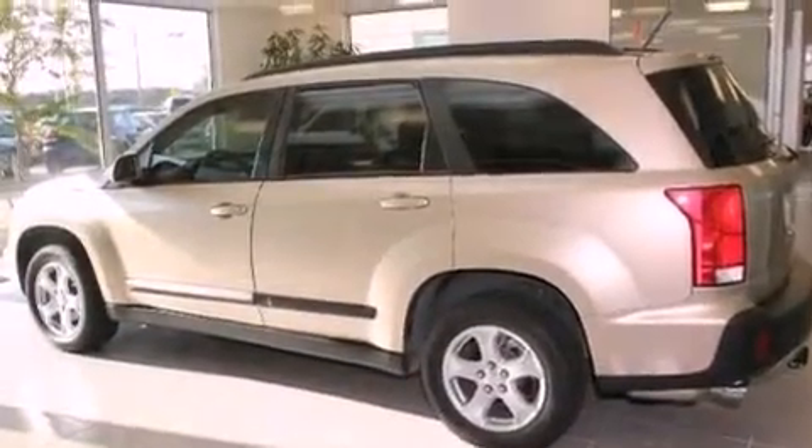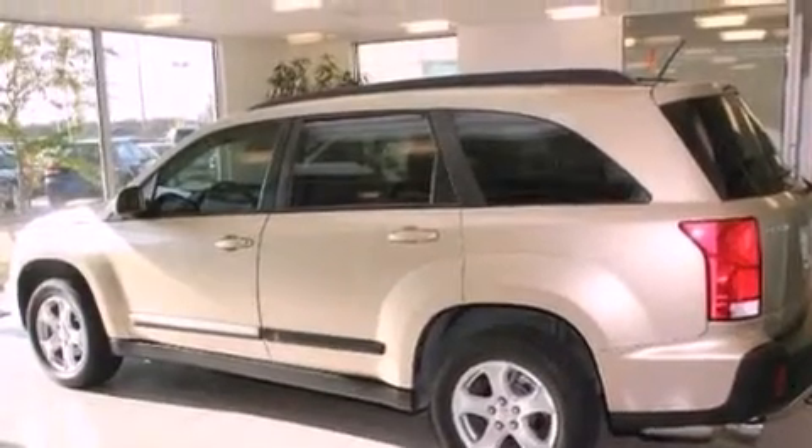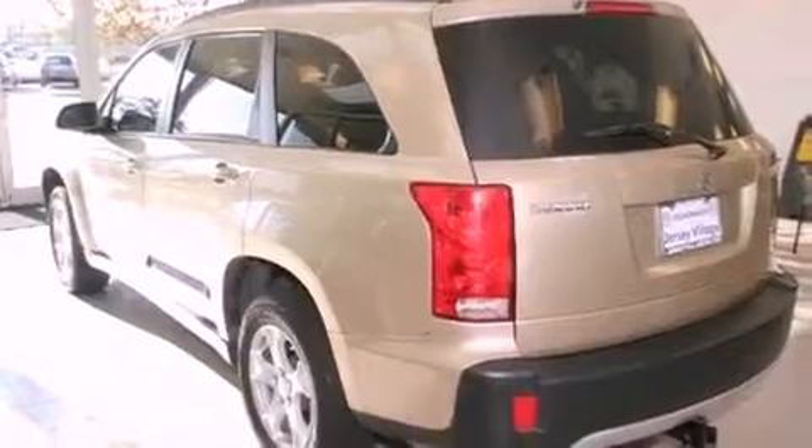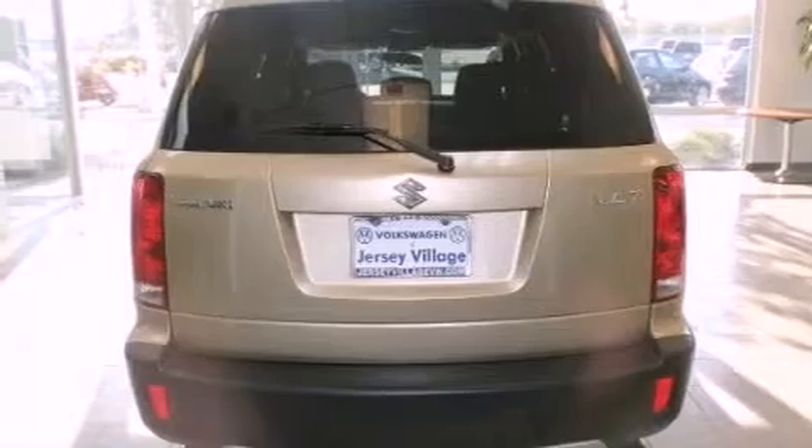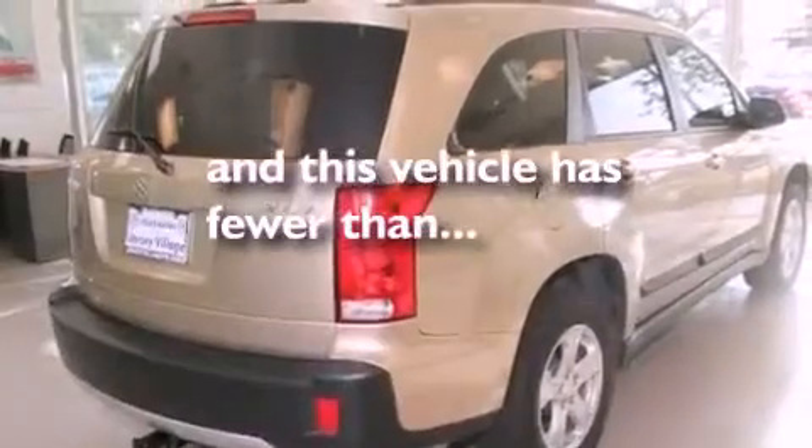All of the following features are included: a power moonroof, heated front seats, cruise control, a CD player, a passenger side vanity mirror, a security system, a traction control system, an anti-lock braking system, and air conditioning with automatic climate control. This vehicle has fewer than 34,000 miles on the odometer.